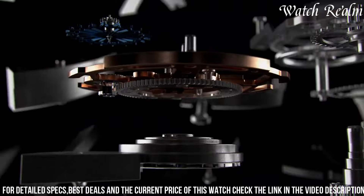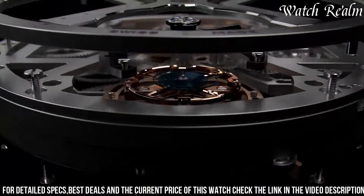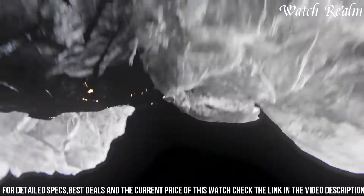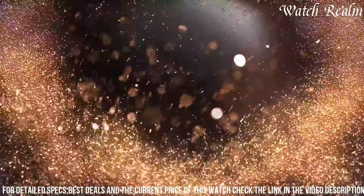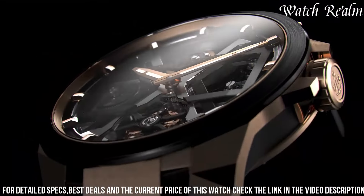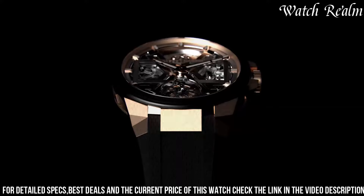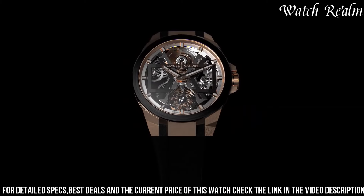The Beware of Blast watches captivate with their powerful aesthetics and intricate craftsmanship. Embracing a fusion of high-end horology and modern artistry, these timepieces are not just instruments for measuring time but expressions of individuality and a testament to Ulysse Nardin's legacy of pushing boundaries in watchmaking.